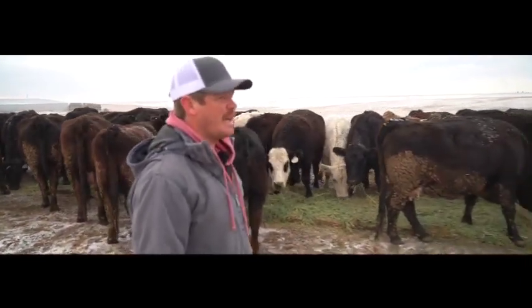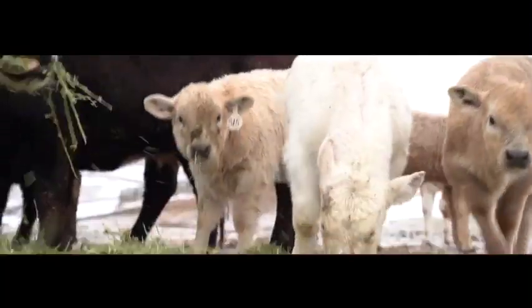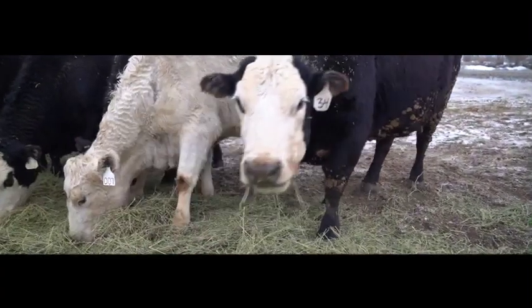There are a few cattle out here, like some of these black cows. They have some embryo transfer calves actually. Like that heifer there is a purebred Charolais but being raised by a black cow. They took the embryos out, fertilized them and put them into a recipient cow — they're called re-sip cows.